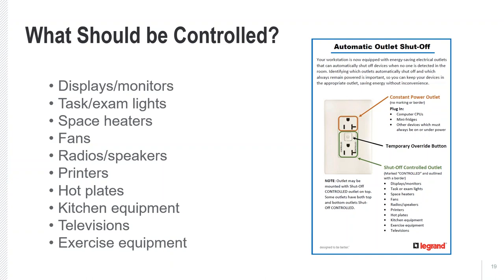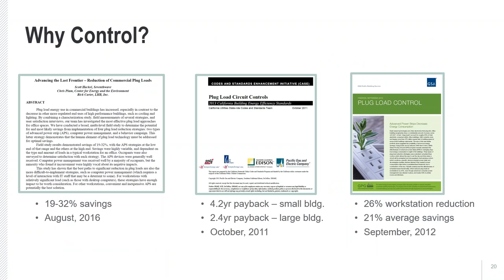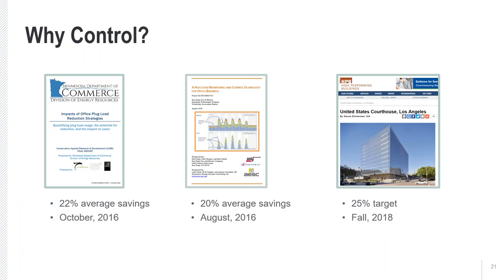Just how effective are these controls? Over the last 10 years, there's been a number of controlled receptacle plug load studies. They show that savings can range from 19% to 32% depending on how the technology is deployed. One case report was produced by California utilities and substantiated its use inside California's Title 24 energy code. Other research has been done by states and local utilities, including an article in High Performance Building Magazine on a U.S. courthouse in Los Angeles that modeled a 25% energy savings using receptacle controls.